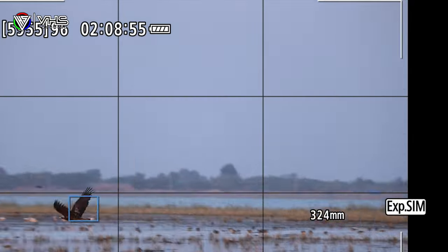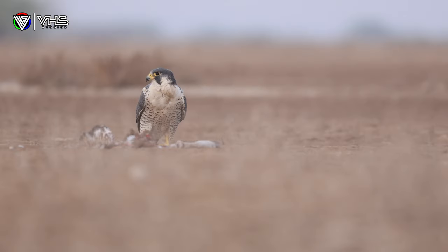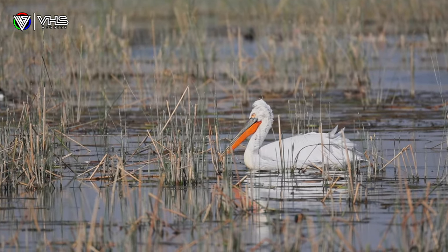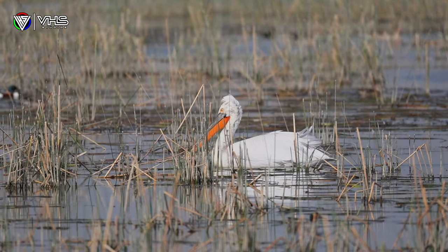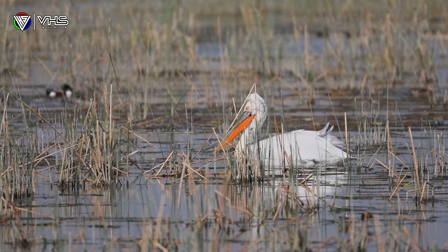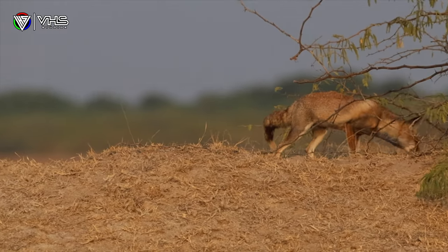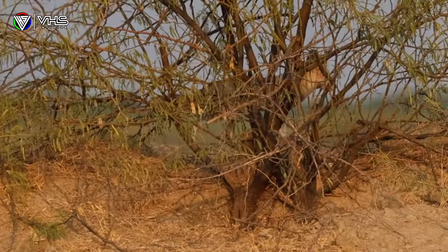Autofocus is the thing now and every camera brand talks about it when they release newer models. Earlier, the concentration was more on megapixels, 8K video, and so on. But now mostly every brand is settled with all that technology and everybody is focusing on artificial intelligence and new autofocusing techniques. Canon subject detection works great and paired with the RF200-800mm lens, we have the perfect combination for tracking subjects with precision and accuracy.